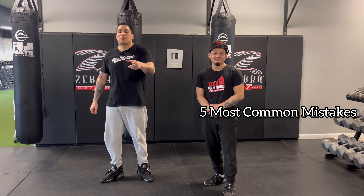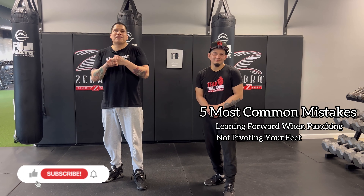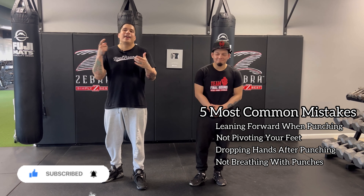Alright, quick recap — the five most common mistakes: don't lean forward, no pivot for power, dropping your hands, holding your breath, and no movement. Clean that up.